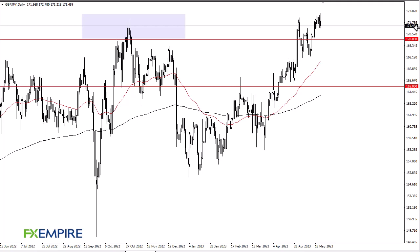From FX Umpire, this is taking a look at the British Pound Japanese Yen. As you can see, we have been all over the place during the trading session, initially rallying before pulling back again. It does look like we are going to continue to see support in this area.